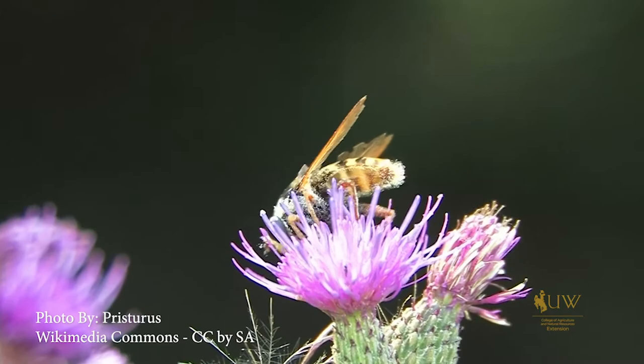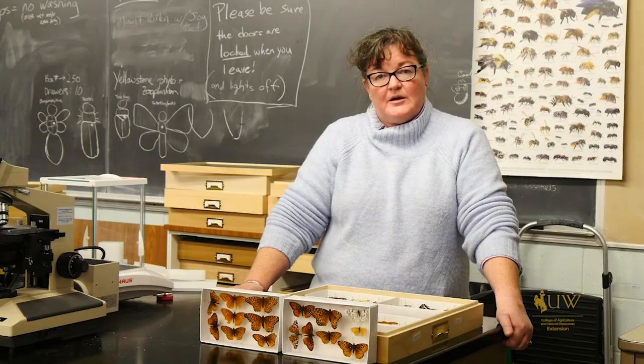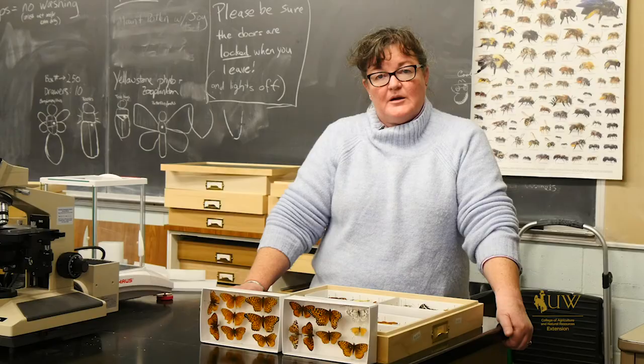Keep an eye out for pollinator workshops in your community. For the University of Wyoming Extension, I'm Donna Hoffman from The Ground Up. Thank you.